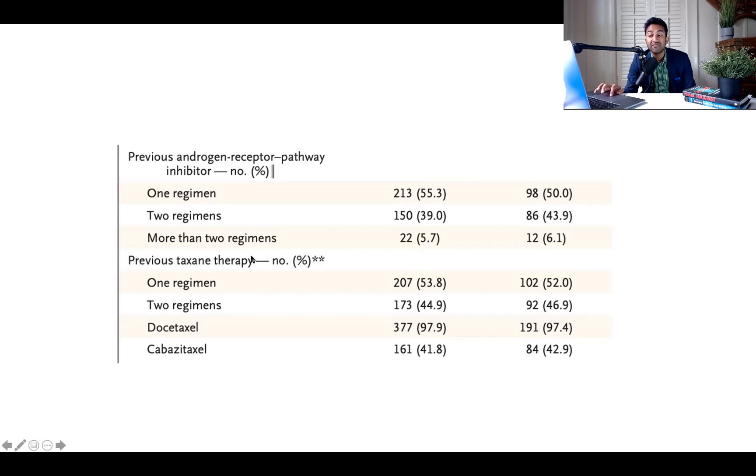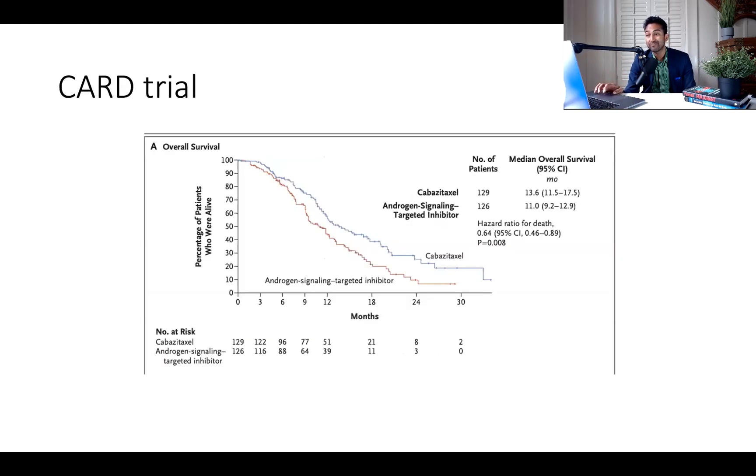Looking at previous taxane therapies: 50% of people in this study had only seen docetaxel, with 97% of prior taxane use being largely docetaxel. Maybe 40% had seen two taxane regimens, and about 40% had seen cabazitaxel. This is the population where 50% of people could have gotten cabazitaxel — which is probably what a lot of people would do in the real world. Because in the CARD trial, cabazitaxel tested against an androgen signaling inhibitor showed a survival benefit of a couple of months. So this control arm deprives patients of a standard of care therapy.